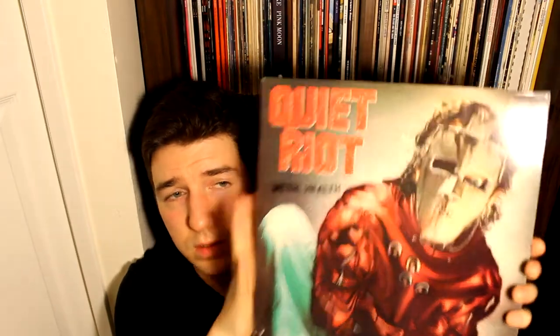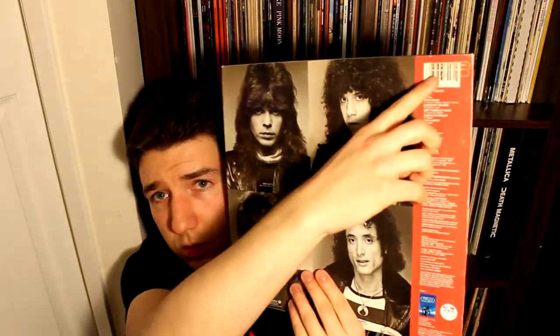The only other record in the Q section is Quiet Riot — Metal Health. This is a gold promo stamped copy and I'm pretty sure I got this for a dollar somewhere. Come on feel the noise — you gotta have it.